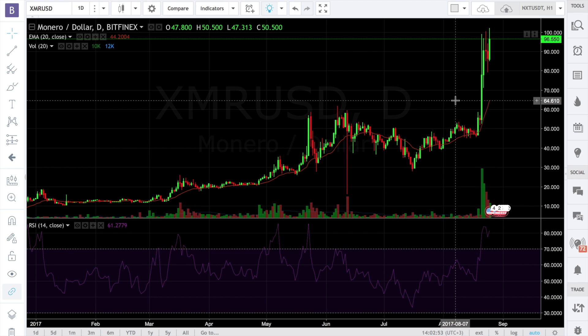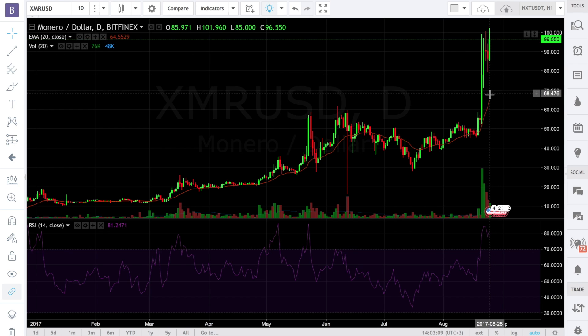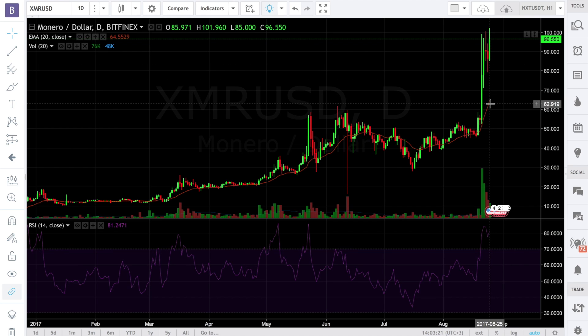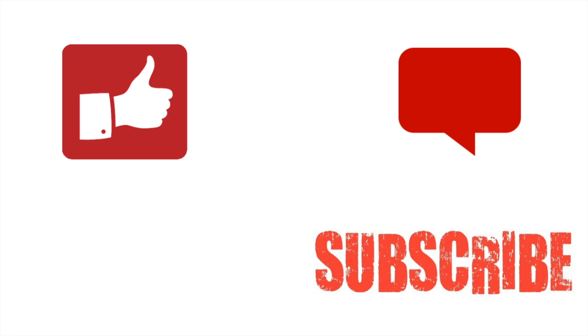Technical indicators tell us it's not the best time to invest in Monero right now, because RSI is in the overbought zone with a current value slightly above 80, and the current price is quite high above its 20-day exponential moving average. If you consider investing in Monero, wait until the price returns to its 20-day EMA and bounces back from it, and RSI must be below level 17. Thumbs up if you like this video, subscribe to my channel for more videos, and leave your questions in the comments below.